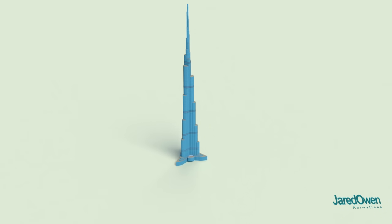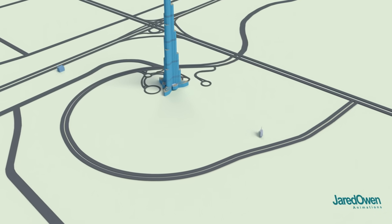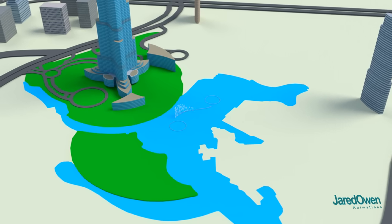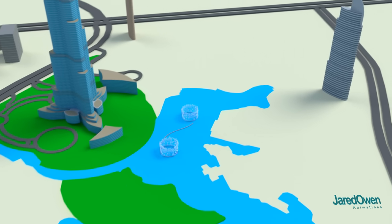It's right in the middle of busy downtown. There's some roads, freeways, surrounding buildings, and places to walk. The Dubai fountains, which have spectacular shows, and of course the Dubai shopping mall.